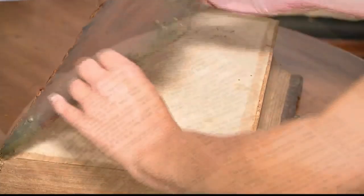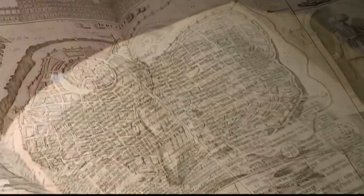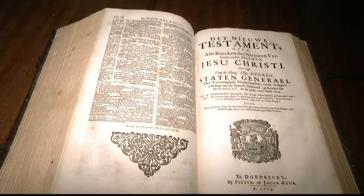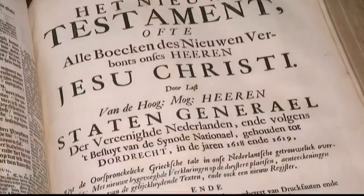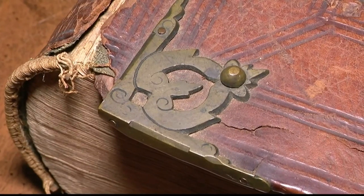This Bible is such a beautiful thing. It's been written in Dutch. It features six maps and 15 vignettes. It's New Testament and Old Testament coming from the Protestant religion. There's also the Apocrypha, which is in there — a listing of Gospels and some readings that was later removed from the Bible.